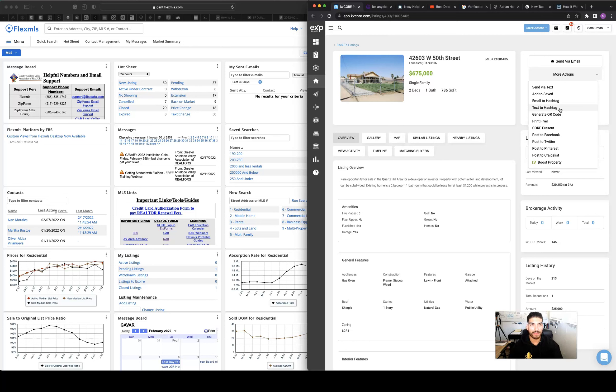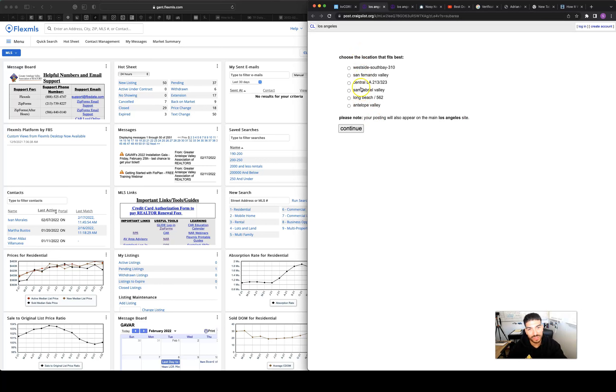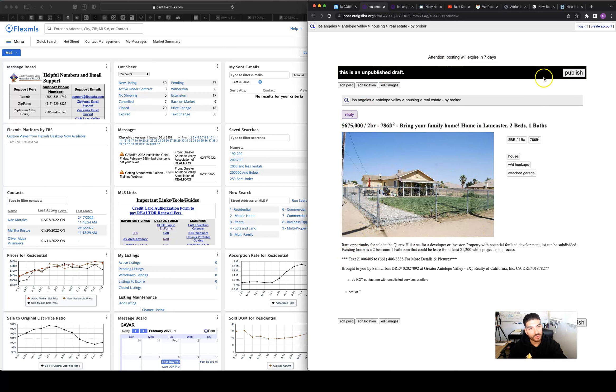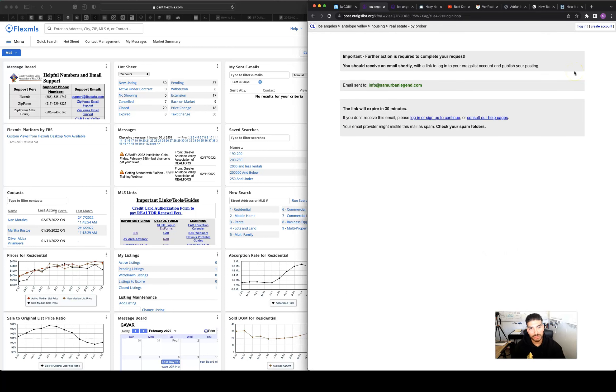I can post from Facebook, Twitter, Pinterest, and Craigslist. What I like about Craigslist is it lets me choose which areas I want to post in — so for Quartz Hill, I go to Quartz Hill, hit publish, and done. I'll get a confirmation email, log in to Craigslist, and it posts automatically. It's a daily process I go through to find a buyer for your specific house.